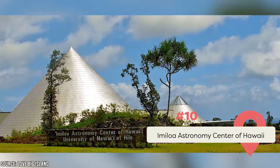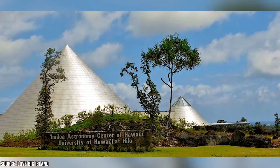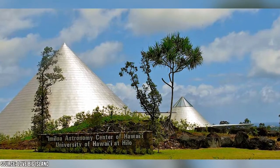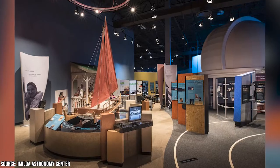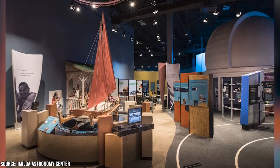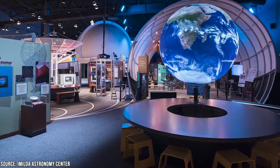Interested in astronomy? Hilo has got you covered. At number ten, the Imaloa Astronomy Center of Hawaii. This astronomy and culture education center highlights the culture and history of Hawaii through astronomy and the stars. The center features a range of exhibitions, including Hawaiian Theories and Beliefs, which focuses on the sacred mountain of Mauna Kea and its significance to the Hawaiian people, and Astronomy Theories and Beliefs, which shares the Hawaiian understanding of the evolution of life.